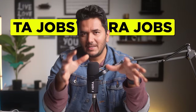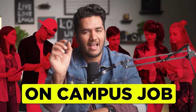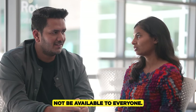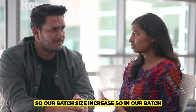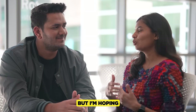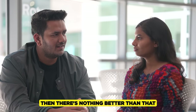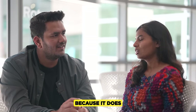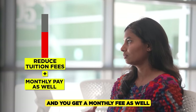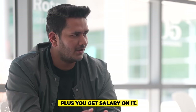What about TA and RA jobs? They are available, but won't be available to everyone. Our batch size increased, so not everyone was able to get one — I haven't got one yet, but I'm hoping for the final semester. But if you do get it, there's nothing better because it'll drastically reduce your tuition fee and you get a monthly pay as well, so you don't have to do a part-time job.